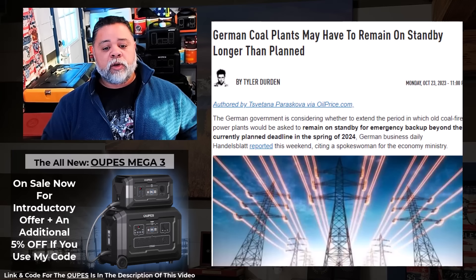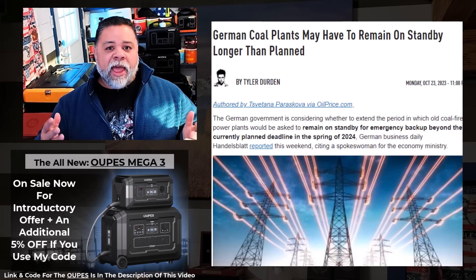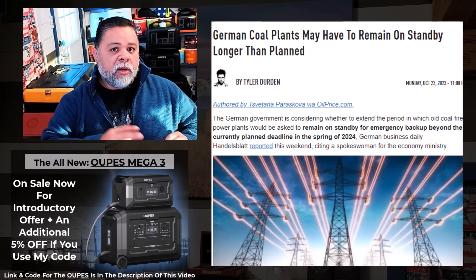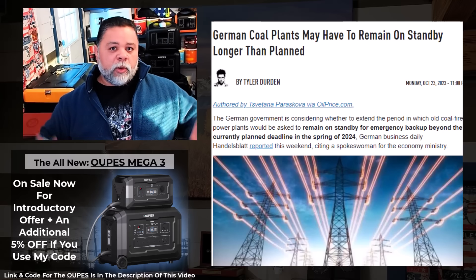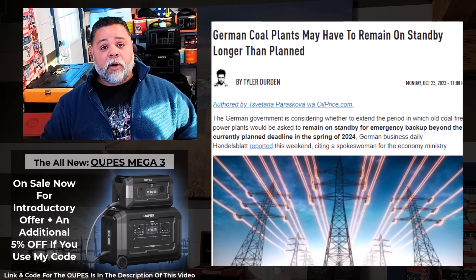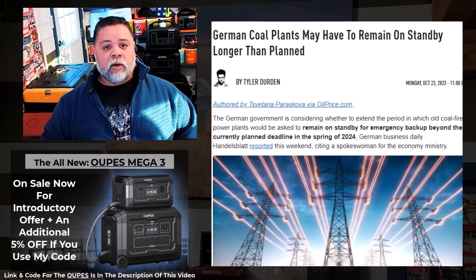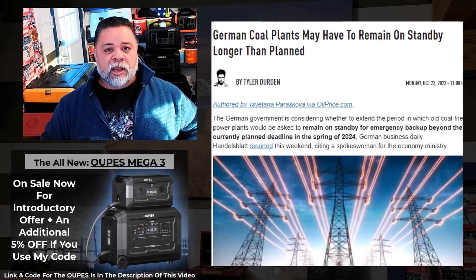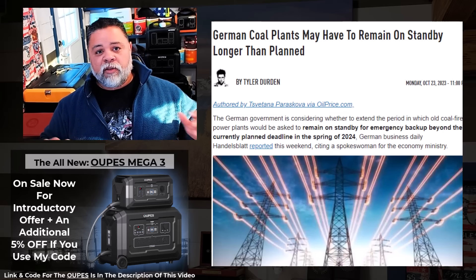German coal plants may have to remain on standby longer than planned. Germany mothballed a whole bunch of coal plants saying they weren't going to use them anymore, hoping to eventually dismantle them for solar fields. Now they're finding out they probably are going to need them — so don't tear them apart just yet. Because solar and wind are not going to power the world, and they've known this all along — you've been taken for a ride and robbed of your wealth.